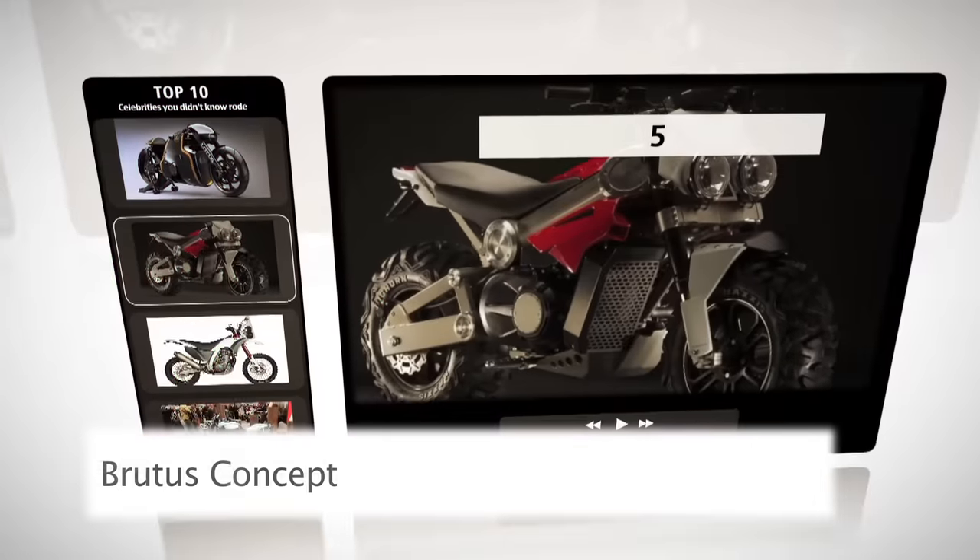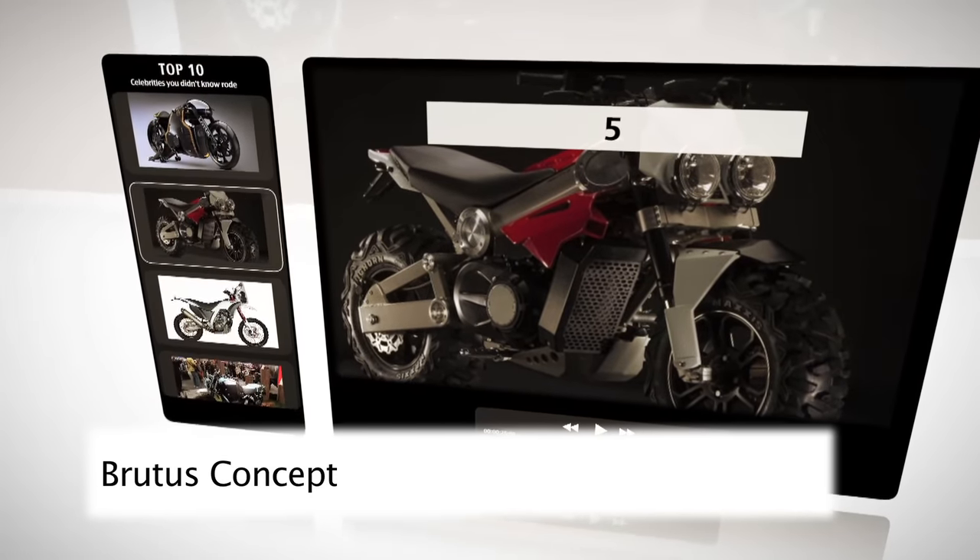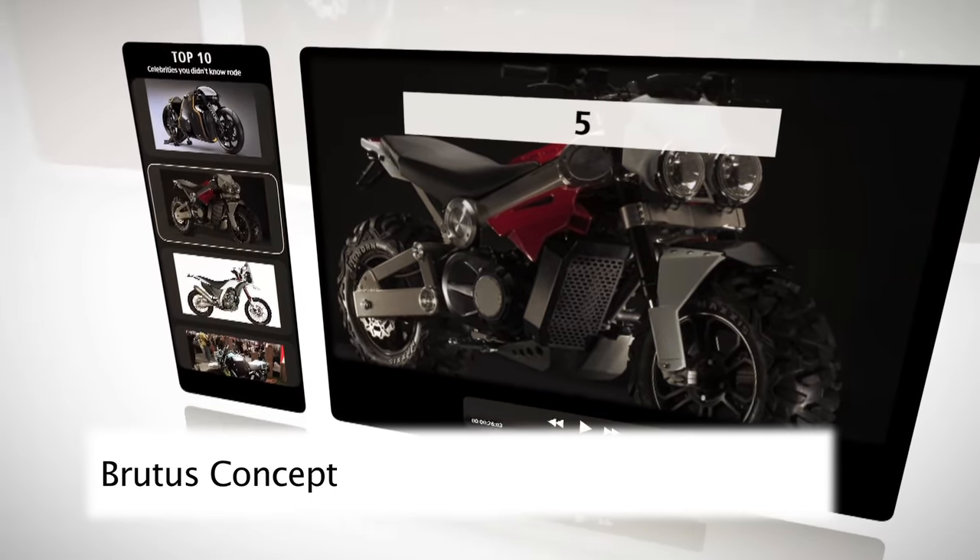Number five is the Brutus Concept. We don't actually know much about it, but it looks so cool. Not sure how well it would actually handle, though.